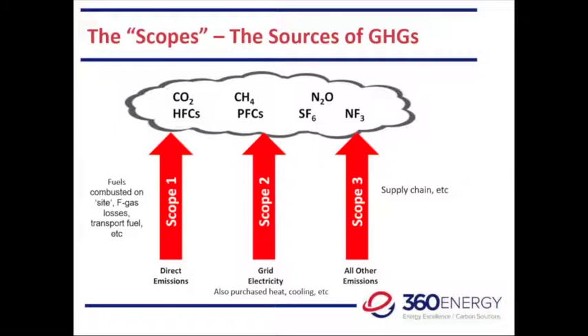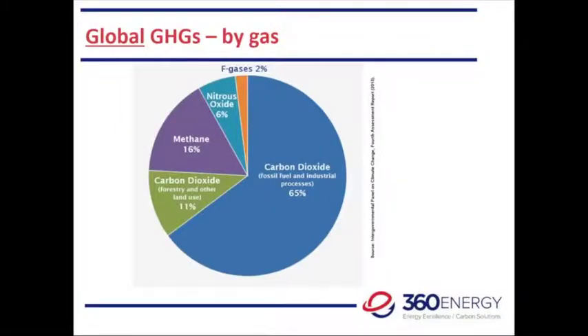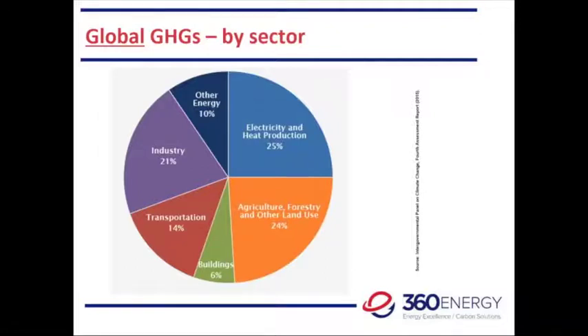Looking at GHGs in a global sense: 65% is carbon dioxide from fossil fuel use and industrial processes. F-gases — the refrigerant gases — account for only 2%. Methane comes from a variety of sources; a major source is landfills, and leakage from natural gas installations also contributes. Looking at global emissions by sector: 21% is industry, 25% electricity and heat production, 14% transport, 6% buildings. But as energy and industrial people we often forget about agriculture, forestry and other land use, which is actually 24% — a big part of the equation.